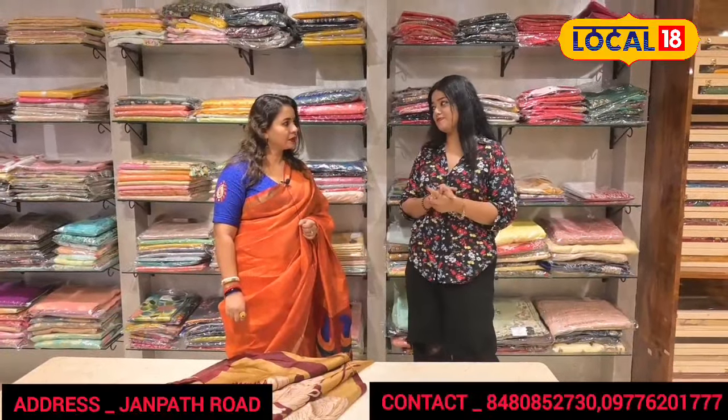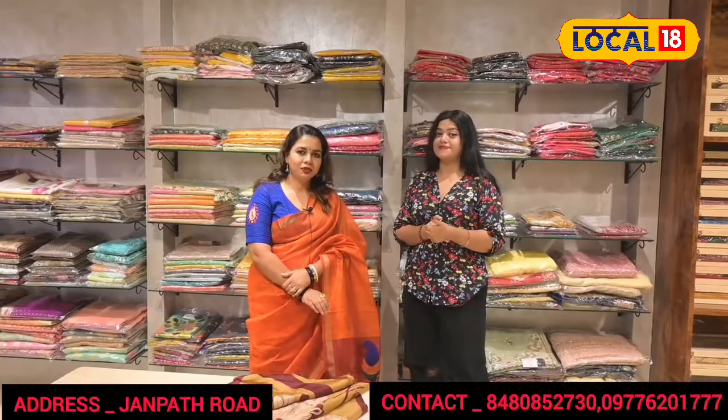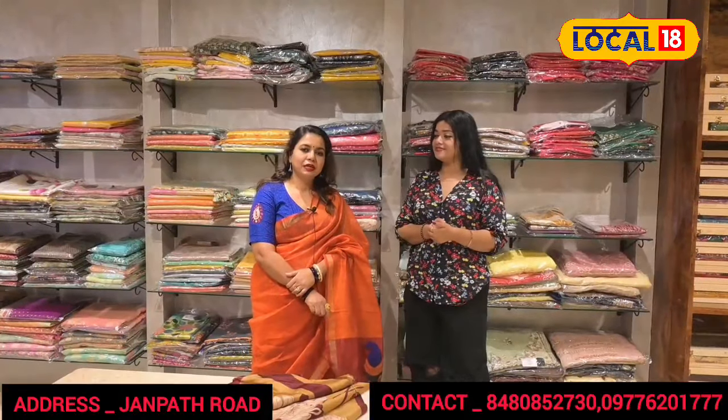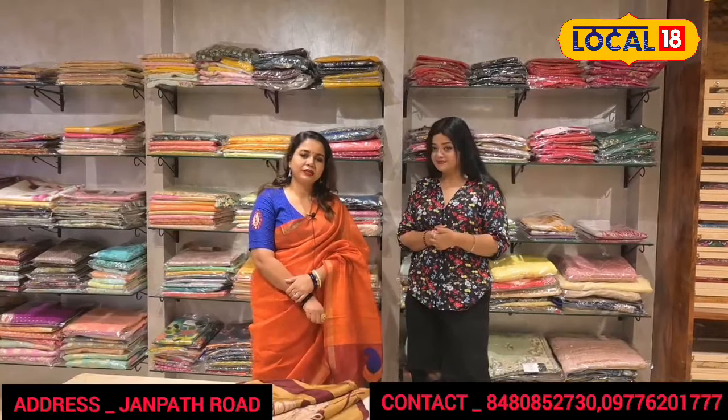Look at this — I love the jamdani. This is a jamdani. This is also a jamdani. Our store is in Varanasi — we have our store in Varanyam.